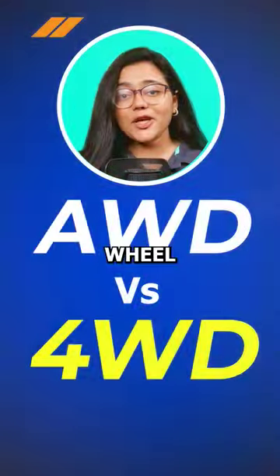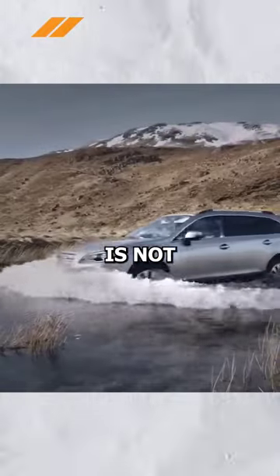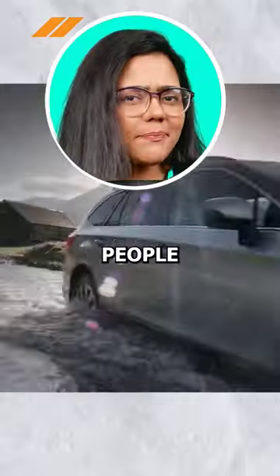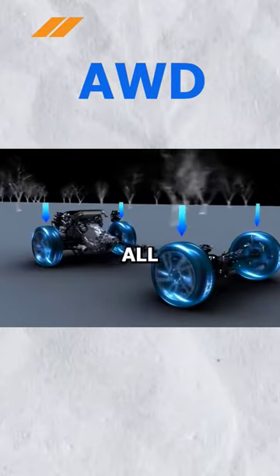If you still get confused between all-wheel drive and four-wheel drive, then this video is for you. Four-wheel drive is not the same as all-wheel drive. We often see people use these terms interchangeably, but that's not the case. First, let's discuss all-wheel drive.